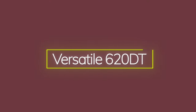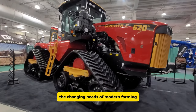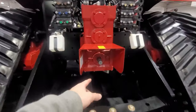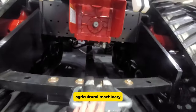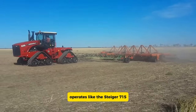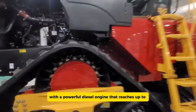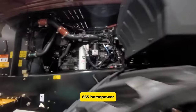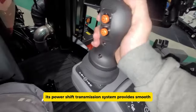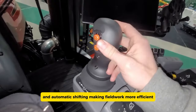The Versatile 620DT, also known as the Delta Track, is a crawler tractor designed to handle the changing needs of modern farming. Made by Versatile, a Canadian company under Buehler Industries Inc., this model shows their commitment to quality agricultural machinery. Equipped with four individual tracks, the Versatile 620DT operates similarly to the Steiger 715, ensuring smooth performance on various terrains. With a powerful diesel engine reaching up to 665 horsepower, the Versatile 620DT can manage many farming tasks. Its power shift transmission system provides smooth speed control and automatic shifting, making field work more efficient.